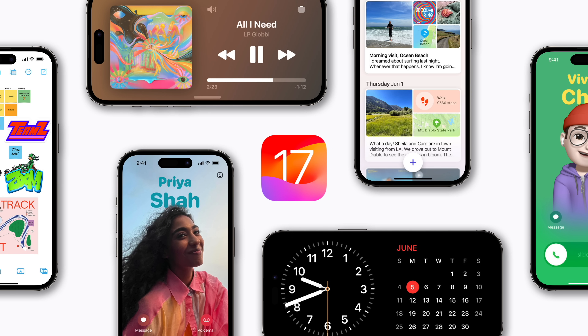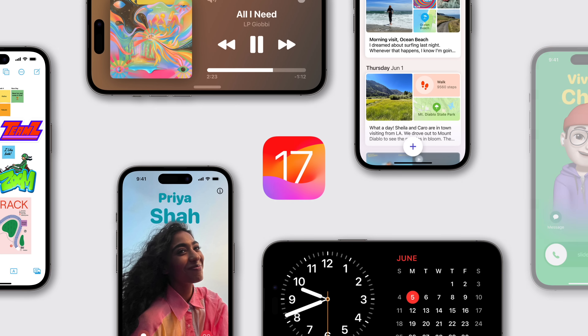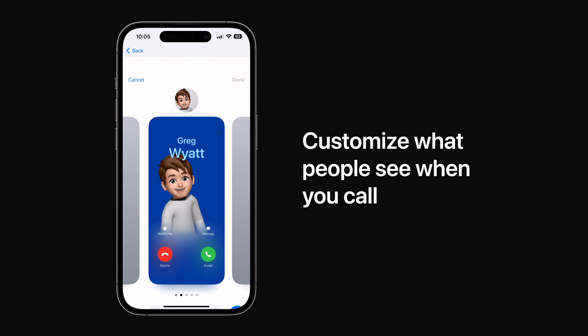Apple recently announced that iOS 17 is coming to iPhone in September, so let's cover its top new features.